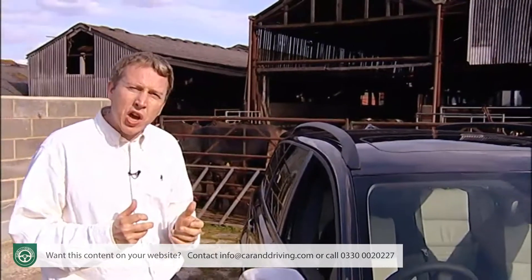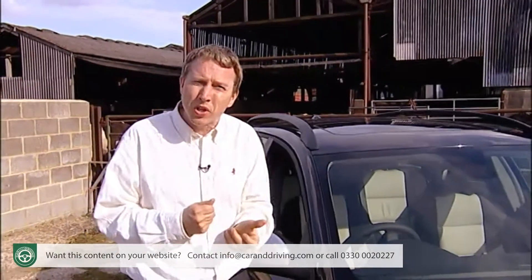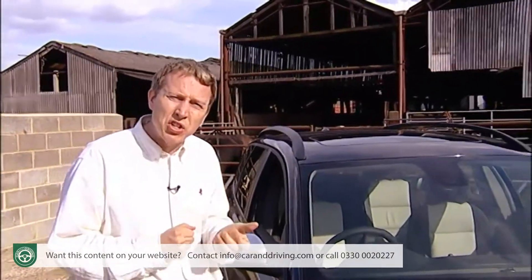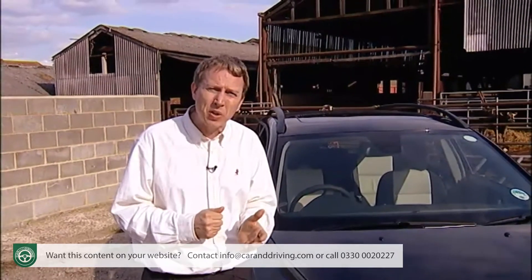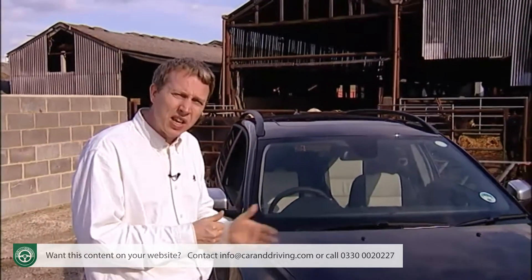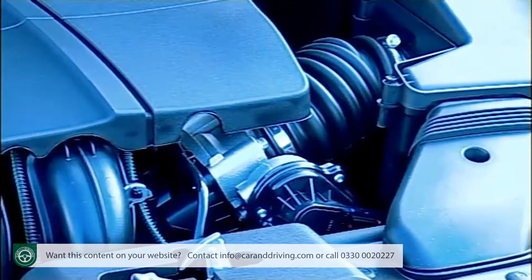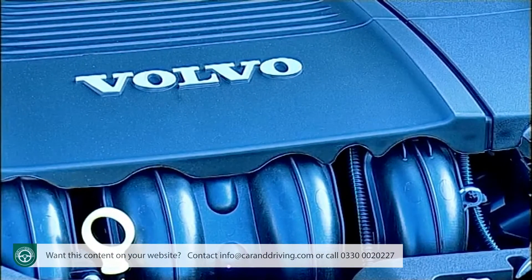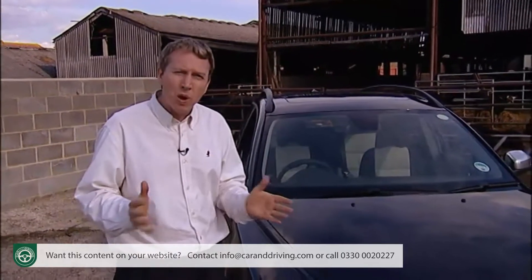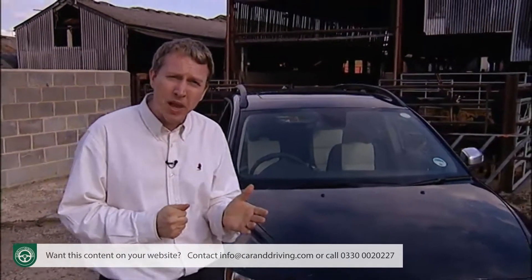Volvo has bullishly stuck with the semi-premium small estate niche, and ground out a decent market for itself with this V50. Today's version looks a bit prettier than before, price levels have been maintained giving the customer a better deal, and it's still great quality inside. Some of the engines are better than others, with the diesels and the two-litre petrol being the range picks. Overall, we'd expect to see the V50 do pretty well for some time yet.